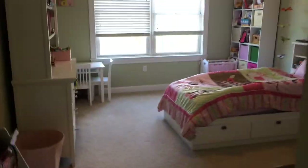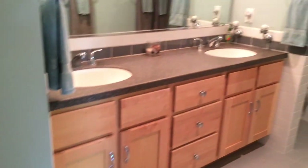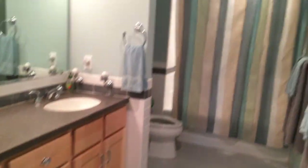Here is the second bedroom. Here is the guest bathroom with a linen closet right there, a two-sink vanity, and recessed lighting.